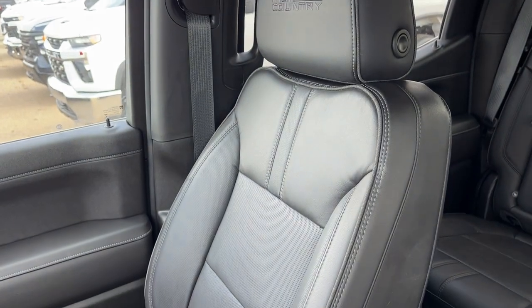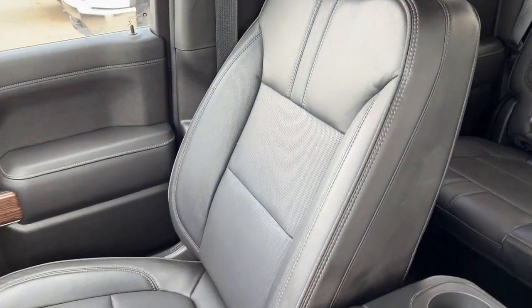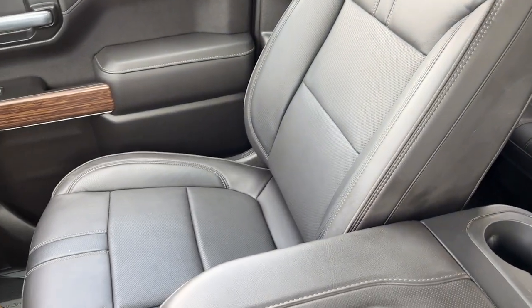Moving to the passenger seat, also finished with our jet black high country trimmed leather, powered, heated, and cooled for the passenger.